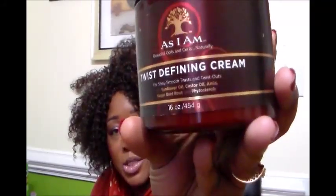It contains sunflower oil, castor oil, Amiya sugar beetroot, and some other ingredients I can't quite pronounce. My hair definitely has to be wet when using this.